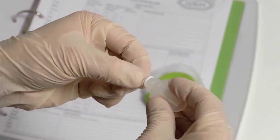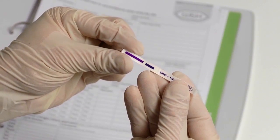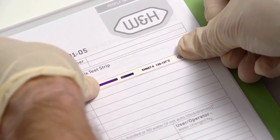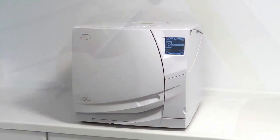A positive test result will require the indicator strip to fully change colour without any colour variation. All test results should be documented in a logbook specific to the steriliser, with the test indicator strip stored in accordance with national guidance. After completing a positive test, your Lisa steriliser is ready for normal operation.